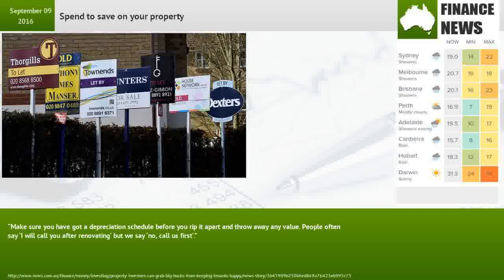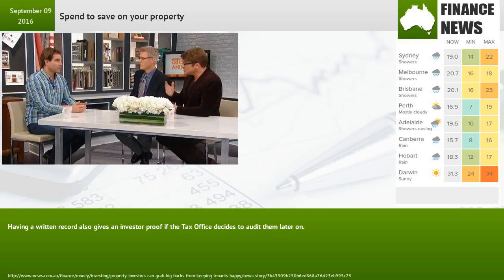Make sure you have got a depreciation schedule before you rip it apart and throw away any value. People often say I will call you after renovating, but we say no, call us first. Having a written record also gives an investor proof if the tax office decides to audit them later.